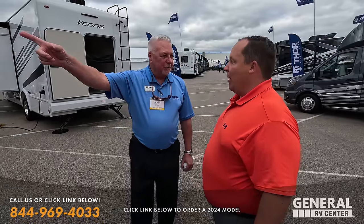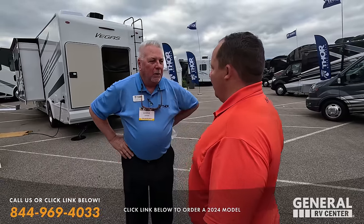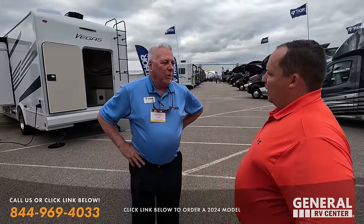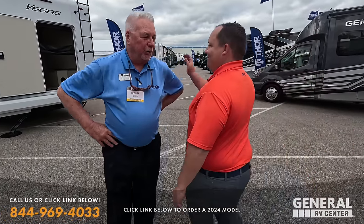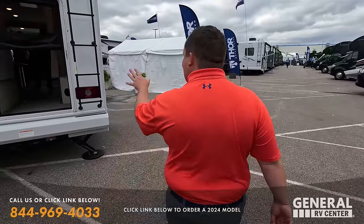Did you see that Wild Wild West edition? We saw that at Hershey — did well. It's quite a bit less money than a full-body paint. Thank you for having us here — we're going to take a look at everything else. Great door access — we've seen this floor plan, but with that rear door it's looking very nice.